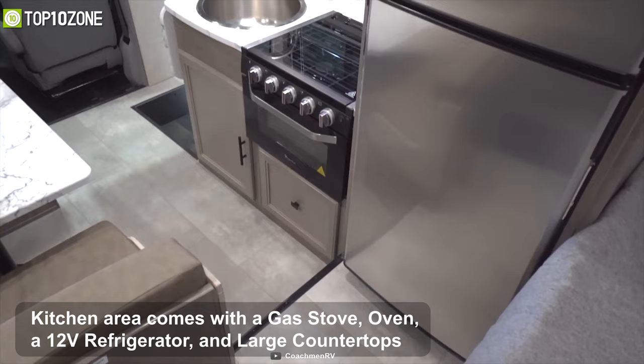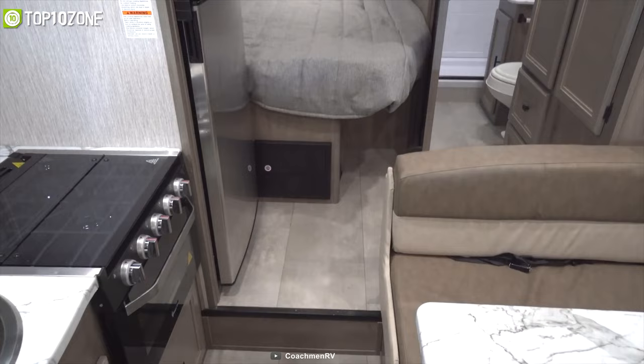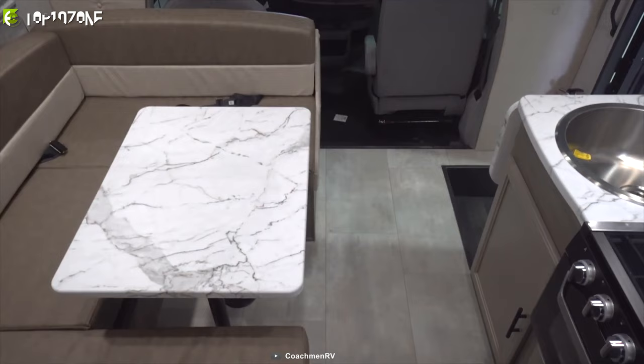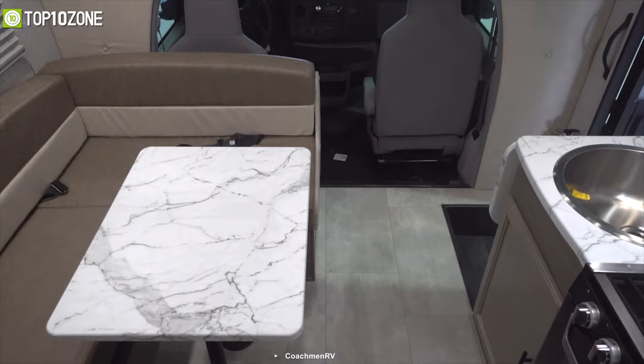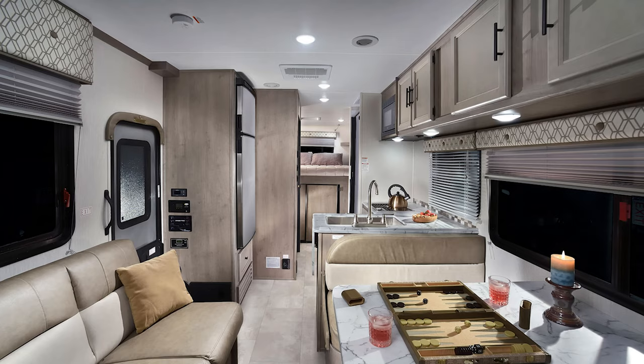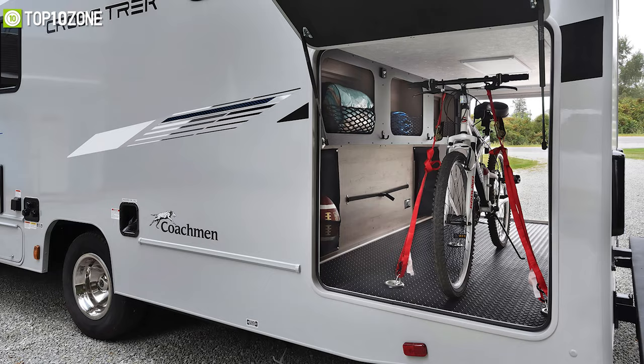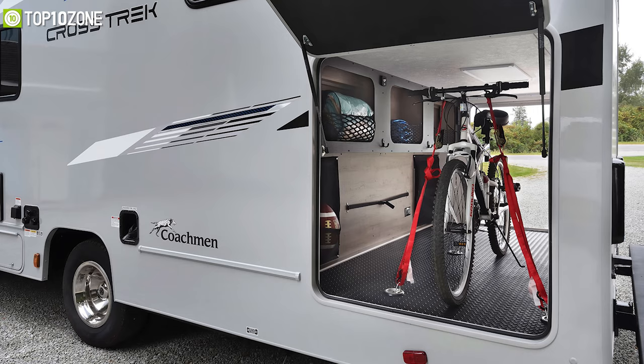The kitchen area comes with a gas stove, oven, a 12-volt refrigerator, and large countertops to satisfy your cooking requirements. Other than its queen-size bed, the Crosstrek also features multiple charging stations, a smart TV, and a 3000-watt inverter that'll provide you with extra power when needed. This Class B Plus motorhome also boasts great fresh, gray, and black water capacity so you can spend more time on the road and stay worry-free.